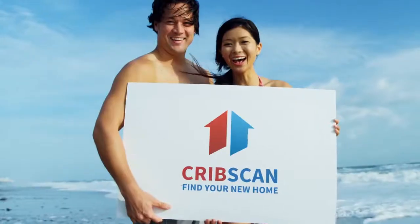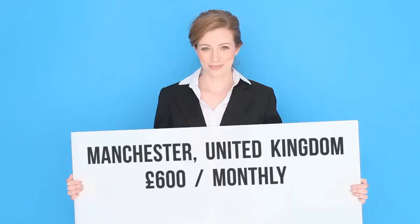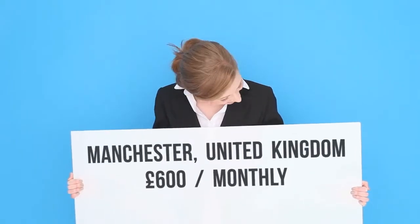3-Bedroom Terraced House, Hesketh Walk. Manchester Green Co. Properties are delighted to offer for let this lovely 3-bedroom home in Middleton.